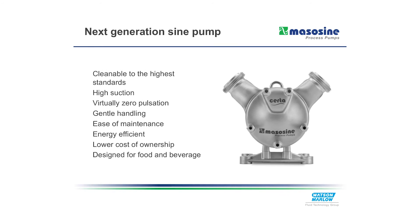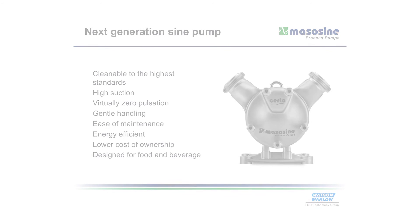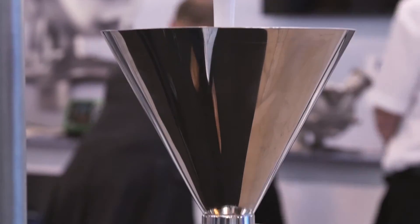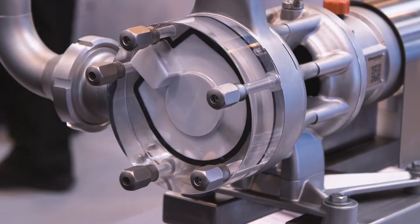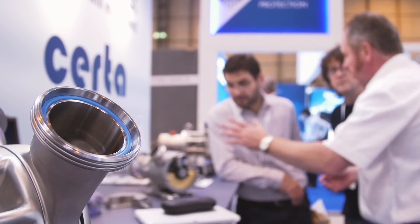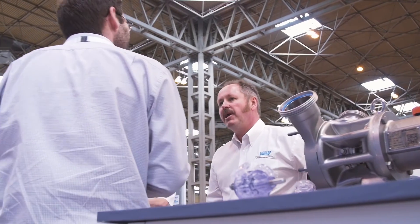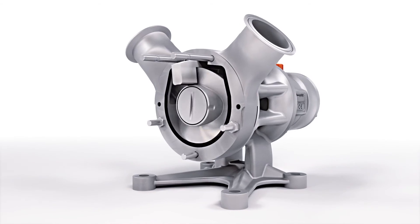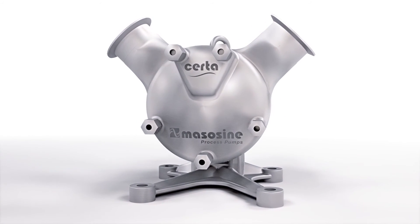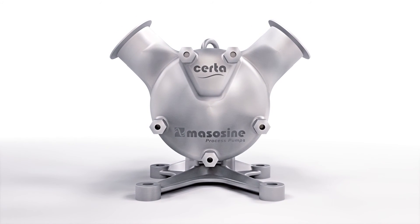SIRTA offers all of the typical advantages and high performance levels delivered by proven Mazasign sinusoidal technology. SIRTA, the latest innovation from Mazasign, the creators of SIGNPUMP Technology.